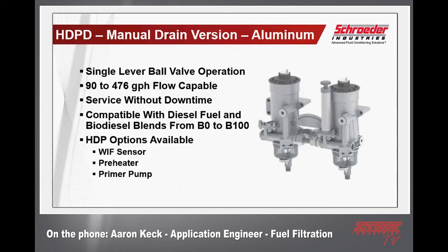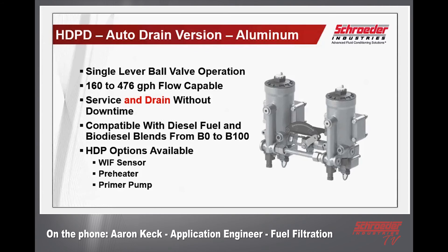The idea is to make it a serviceable filter without downtime or interruption for the diesel engine — you can switch to one housing and service the filter on the other that is out of service. In the case of a manual drain where you're developing water in the sump, you can drain it off while the system operates on the other housing and then switch back. This is compatible not only with diesel fuel but also biodiesel blends from zero to 100 percent blends. The same WHIFF sensor (water in fuel sensor), flow-through fuel preheaters, and primer pumps available for the HDP are also available on this product — primer pumps available for the 600 manual drain version only.